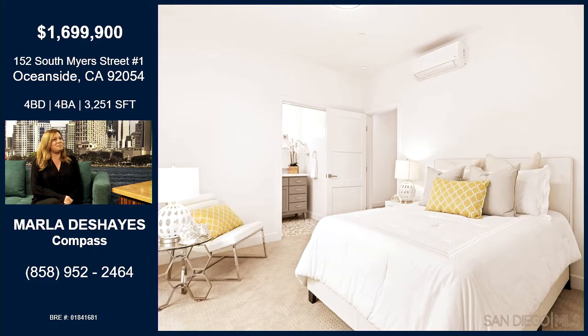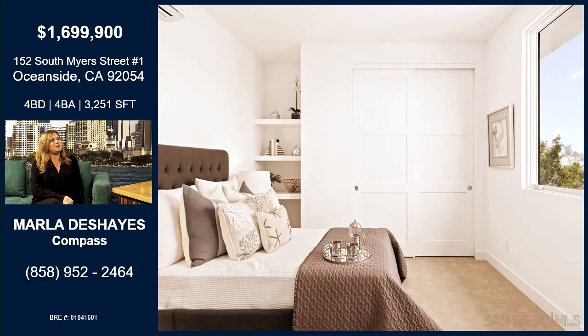One of the very interesting and unique parts of this property is there is a personal elevator. So you can enjoy this property now and in 20 years, because as you get older you can grow with the home.